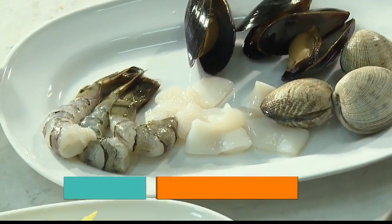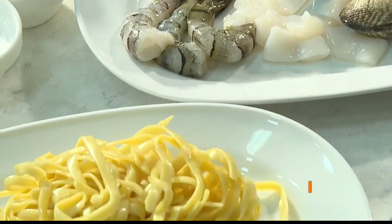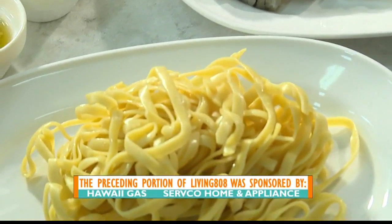Welcome back to Living 808 into Hawaii's kitchen. We're at the Servco Home and Appliance showroom, and we're with Vintage Cave Cafe at Ala Moana. Thank you guys so much for being here. Grant Homura, you are the Deputy General Manager. Could you introduce Chef for us? This is Chef Taiki Oda. He's the chef de cuisine of Vintage Cave Cafe.